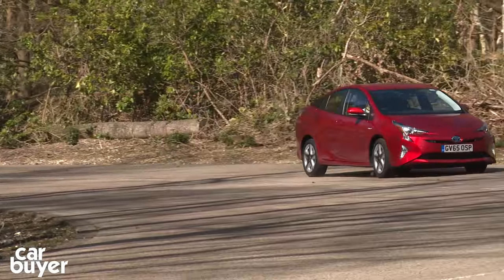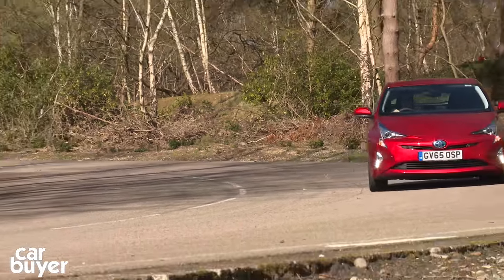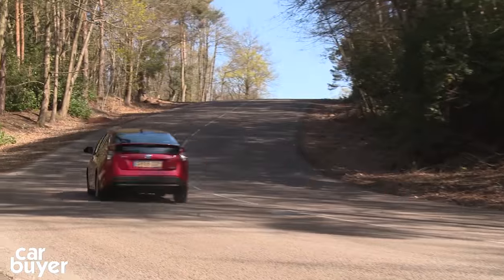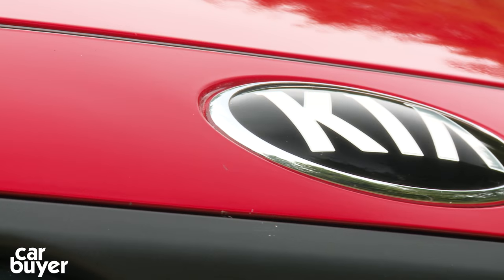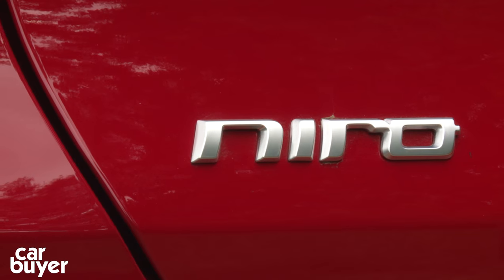This is not the Kia Niro, but it's its arch rival, the Toyota Prius, a car that has dominated hybrid car sales for the last two decades. But despite this, Kia thinks it could be onto a winner with its new Niro.